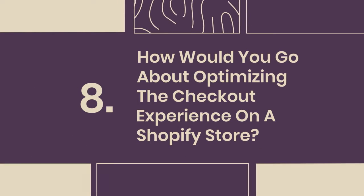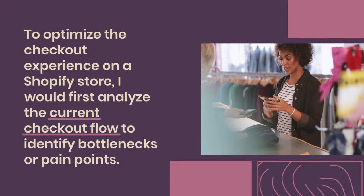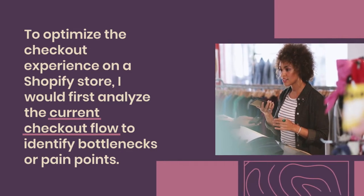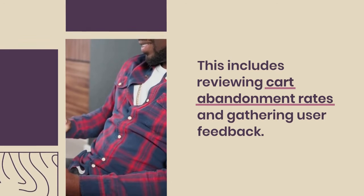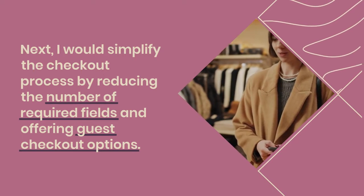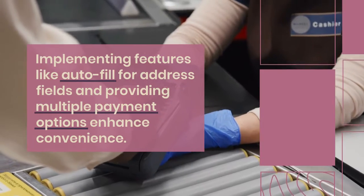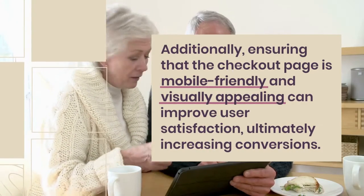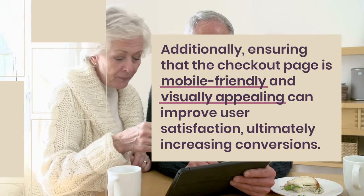8. How would you go about optimizing the checkout experience on a Shopify store? To optimize the checkout experience, I would first analyze the current checkout flow to identify bottlenecks or pain points, including reviewing cart abandonment rates and gathering user feedback. Next, I would simplify the checkout process by reducing the number of required fields and offering guest checkout options. Implementing features like autofill for address fields and providing multiple payment options enhance convenience. Ensuring that the checkout page is mobile-friendly and visually appealing can improve user satisfaction, ultimately increasing conversions.